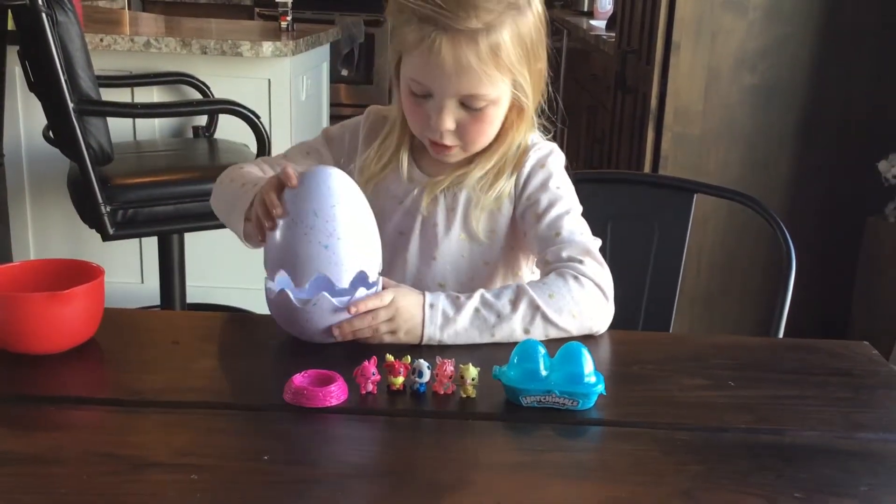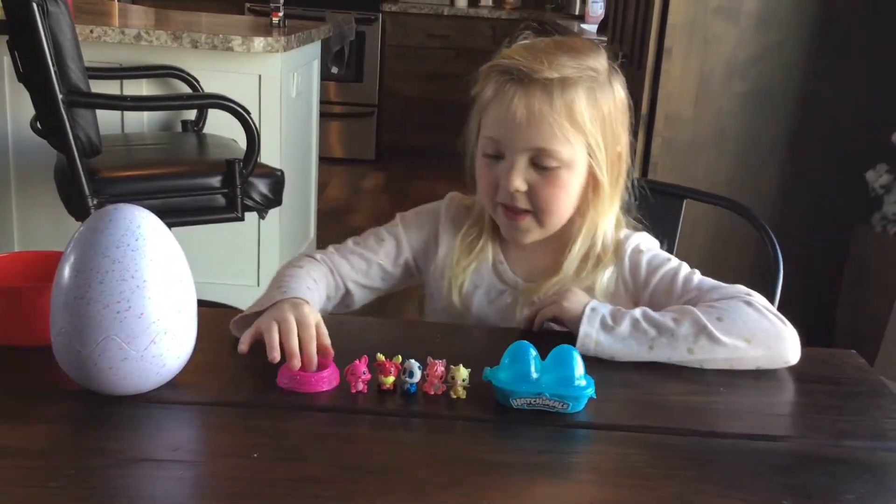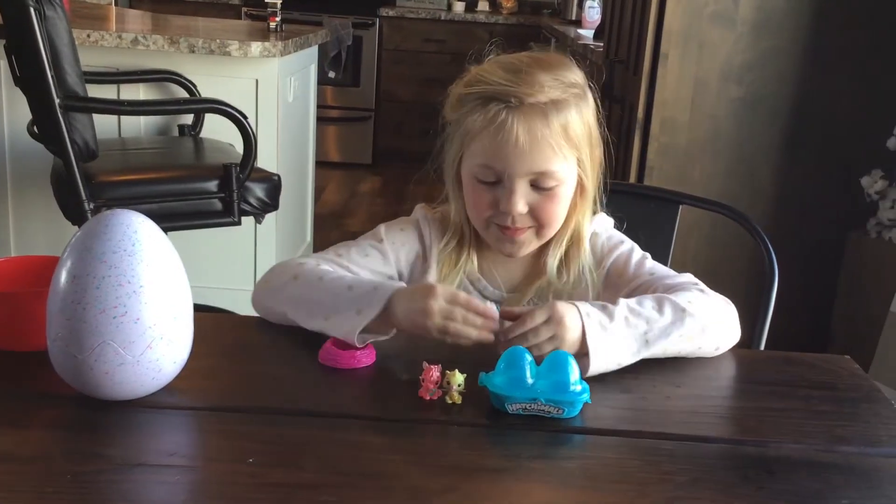So let's close the egg up and let's start playing with our Hatchimals.